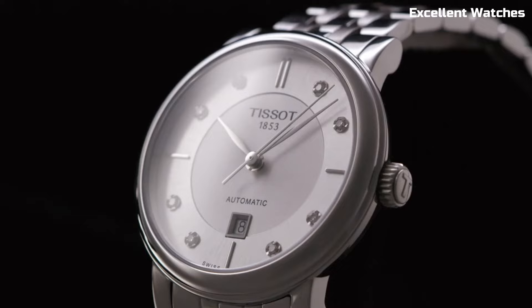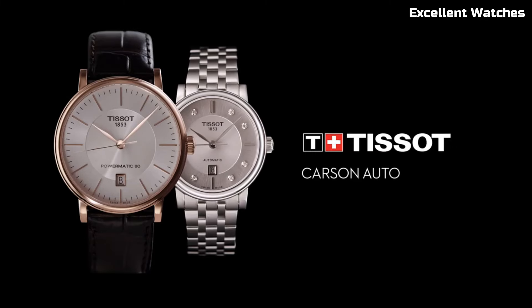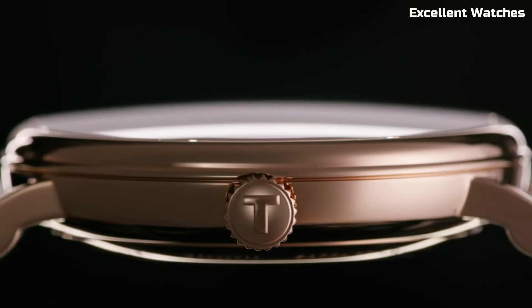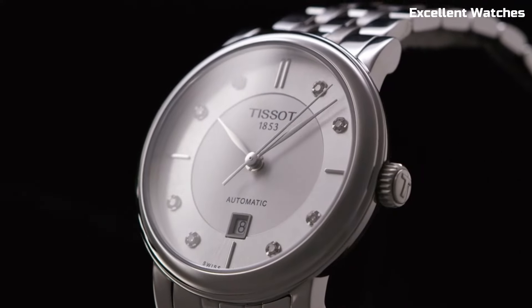With various models for both men and women, it caters to diverse tastes. The Tissot Carson is not just a watch — it's a symbol of timeless style and precision, appealing to those who appreciate understated elegance in their timepiece.